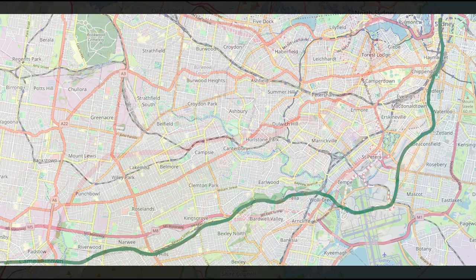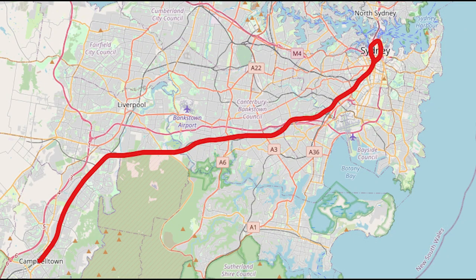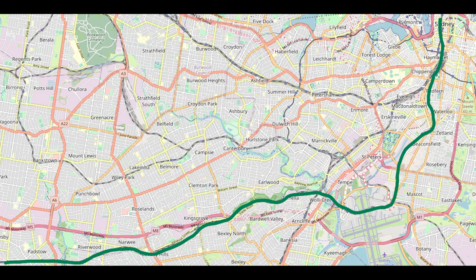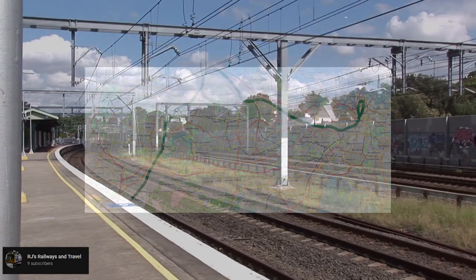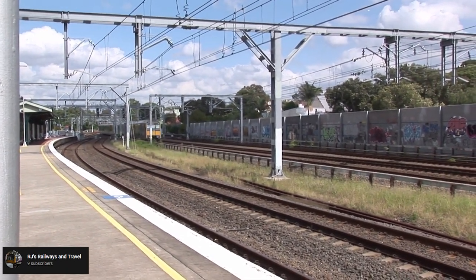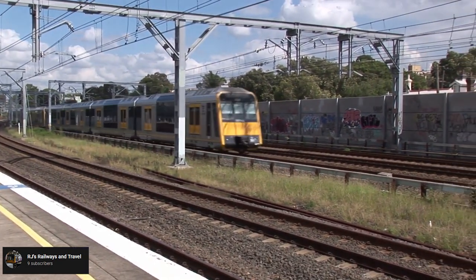The next two clearways were the Campbelltown Express and Airport and South Clearways. The Campbelltown Express Clearway would have seen trains run from MacArthur to Revesby, stopping all stations, and then express from Revesby to Sydenham Station to Redfern and into the City Circle. The Airport and South Clearway began at Revesby, stopping all stations to the City Circle via the Airport, then out via Strathfield, Lidcombe, Granville, Liverpool, and terminating at Glenfield. Trains from Glenfield would have run express from Burwood to Redfern, stopping only at Newtown, while trains from Homebush would stop all stations.